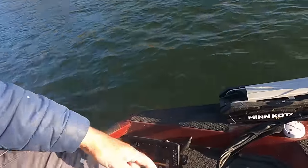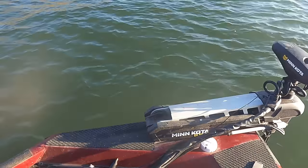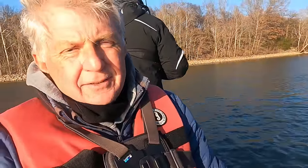Now folks, the other thing you're gonna need is a good spot lock trolling motor — there's several good ones out there. Garmin makes one, Lowrance makes one, but the one I've got right here is a Minn Kota Ultrax. You hit spot lock right here and it just sets you right here in this current in the river in one place and lets you fish.